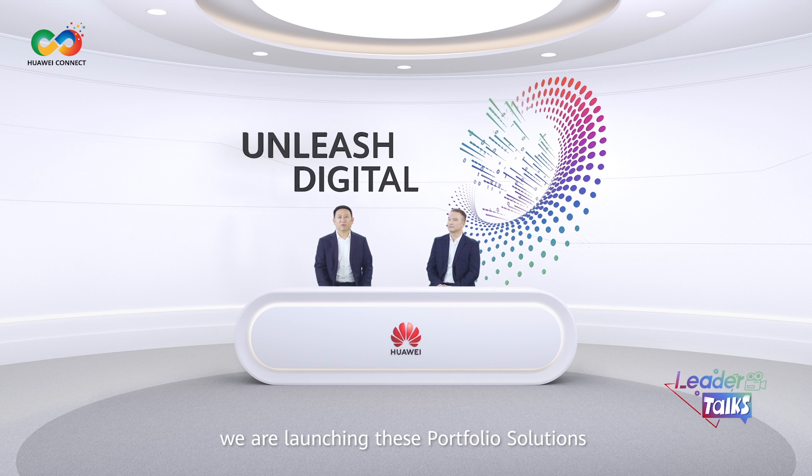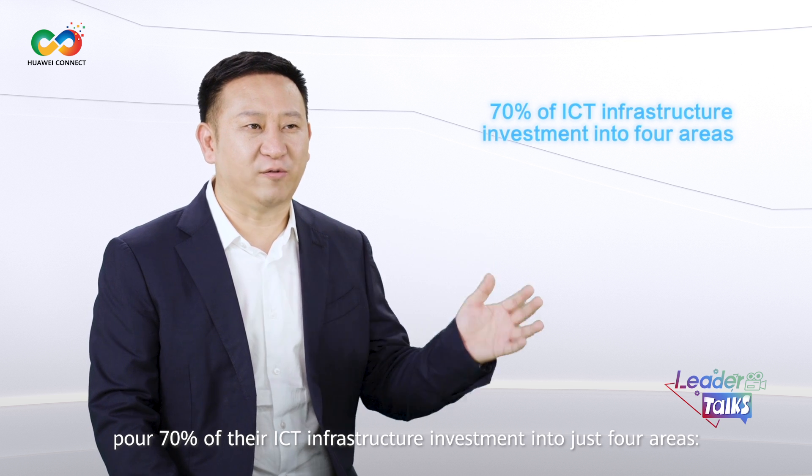Essentially, we are launching these portfolio solutions based on two considerations. First, when we look into the technology architectures being used in the digitalization of major industries, we discover that these customers put 70% of their IT infrastructure investment into just four areas: data center, campus, digital site, and WAN. Our portfolio solutions are designed to each serve one of these four areas to support network planning and deployment of enterprise digital transformation.